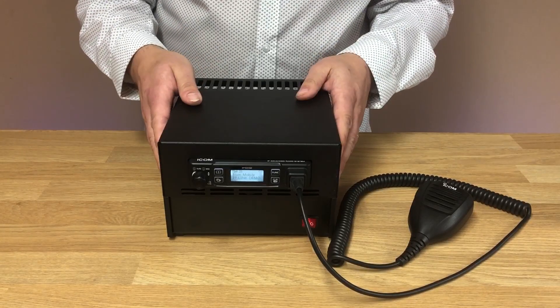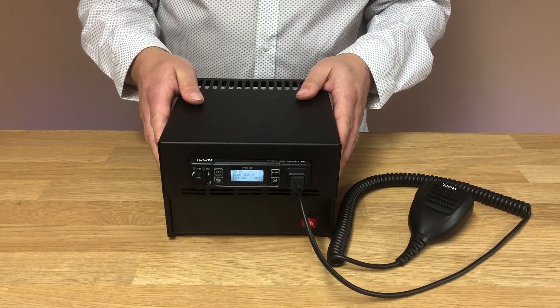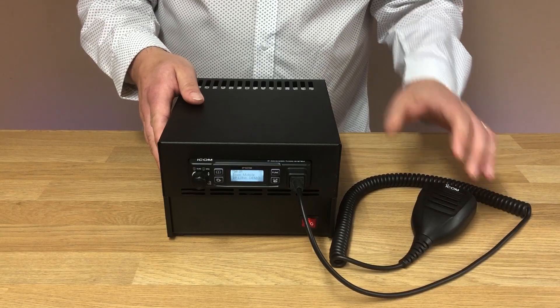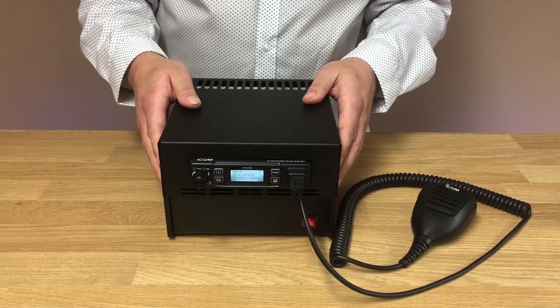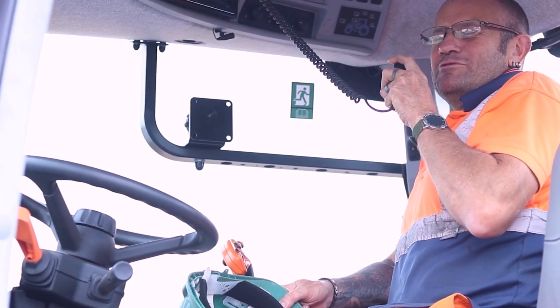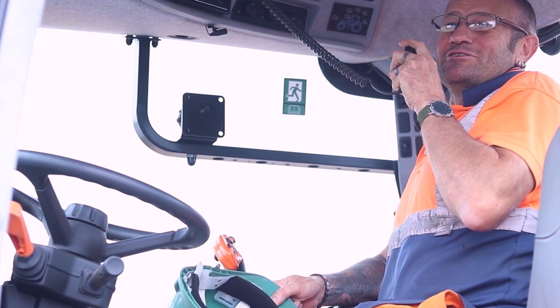The IP501MB is extremely compact. It comes complete with microphone, comes totally assembled, so all you've got to do is plug the unit into the main socket and you're ready to communicate with your team via the ICOM LTE radio network.